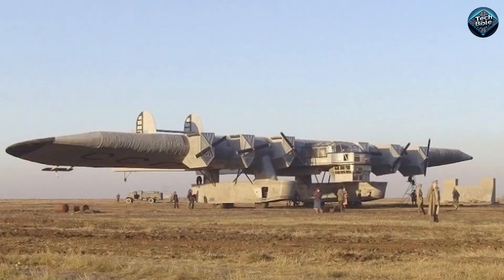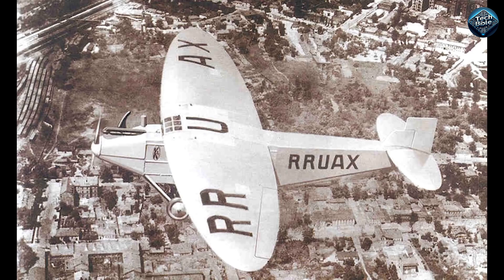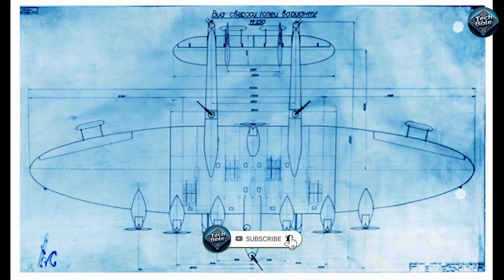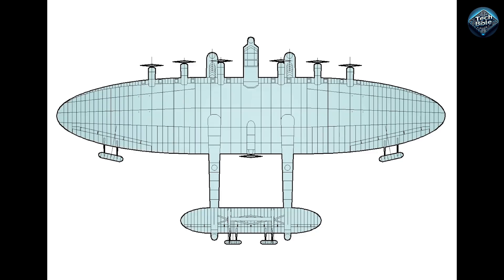The Kalinin K-7 is without a doubt one of the strangest aircraft ever created. Built back in the 1930s, it is among the very first metal monster aircraft. It was over nine feet long with a wingspan of over 173 feet. Its spacious wings gave room to many passengers, and it featured 16 furnished state rooms, a radio room, sleeping rooms, a smoking lounge, and a small restaurant. It weighed 53,193 lbs empty and 83,176 lbs loaded, with a maximum speed of 140 km/h. Unfortunately it crashed in November 1933.